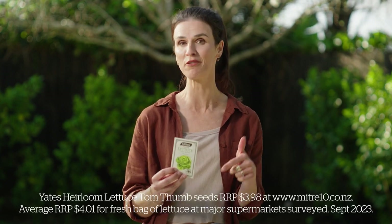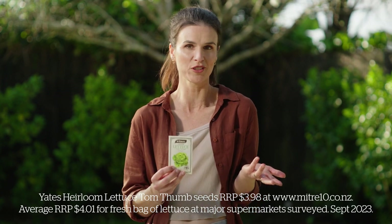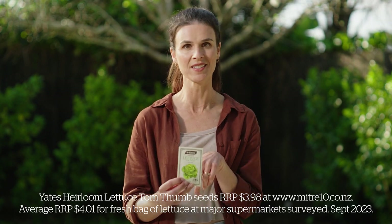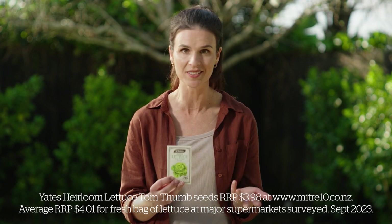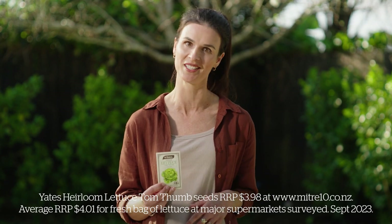With fresh produce costs on the rise, let's look at some numbers. One packet of Yates Tongsam lettuce seeds costs roughly four dollars, with a bag of lettuce from the grocery store often around four dollars too. One packet of these lettuce seeds has the potential for hundreds of lettuces compared to just one bag. Growing your own lettuce could really make a lot of financial sense.